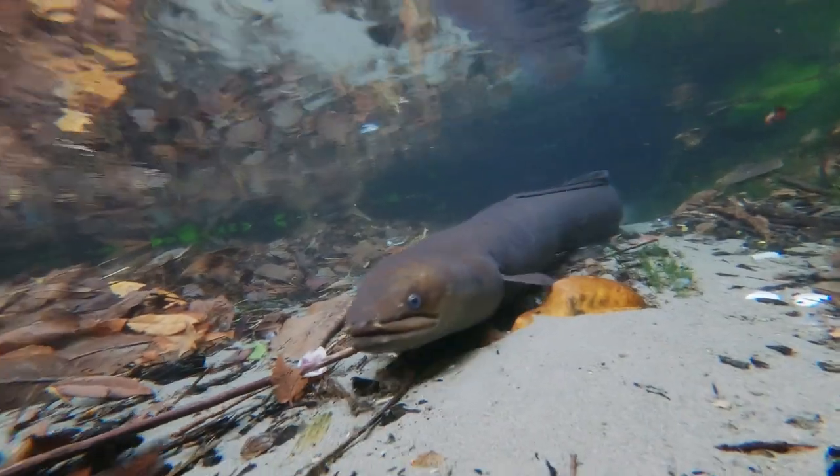Many of our fish undertake long migrations to complete their life cycle. Barriers such as fords, culverts, weirs and dams can delay or prevent fish movement, threatening their survival.